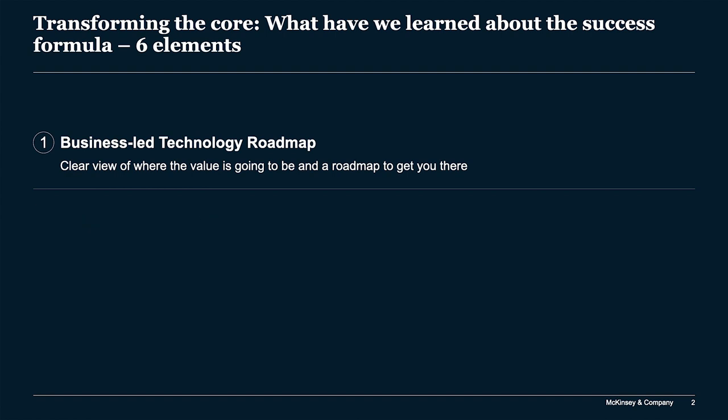Number one is a business-led technology roadmap — that sometimes gets shortened to 'strategy,' but there's more in it than the traditional definition. It's business-led, usually through a partnership between the business organization and the digital, technology, and analytics organization. It's aligned across the leadership team, with a level of specificity about which business domains you're digitizing, what the economic goal is, what upside you're hoping to achieve, and what it will take to get there — resulting in a prioritized roadmap.